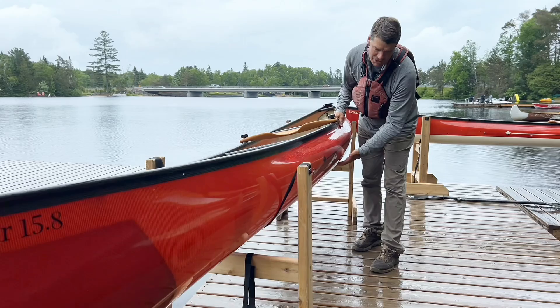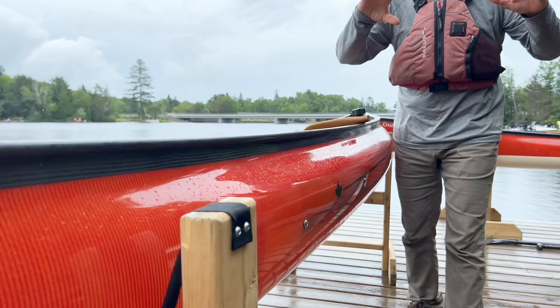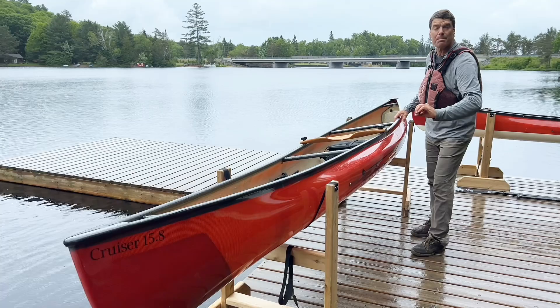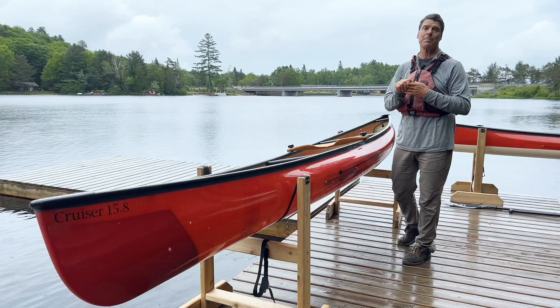Very seaworthy shape — the roundness to the hull with the flare to the sides really pushes waves off to the side and away from the boat. Much straighter keeled in the back end, with a little rocker — upward curvature in the bottom — in the front, so it really tracks nicely, especially with a kayak paddle.